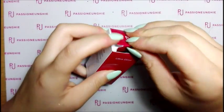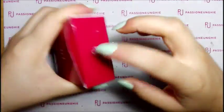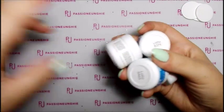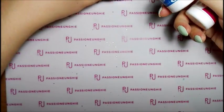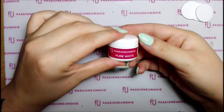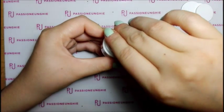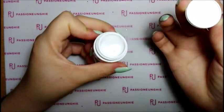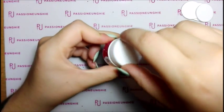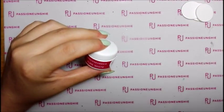L'ultra gloss da 15 ml l'ho pagato 11,99€. Ho preso un po' di colori - questi non li ho stesi sul tip, dopo quando farò altri video ve li farò vedere stesi. Due/tre sono della linea chic. Ho preso il pure white, che è il fast F01, perché alcune clienti mi avevano chiesto un bianco e non ce l'avevo. Il pure white l'ho pagato 5,99€.